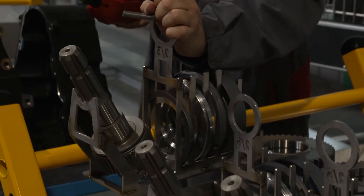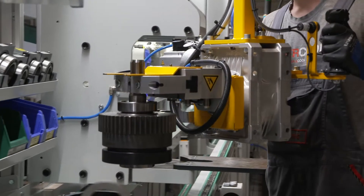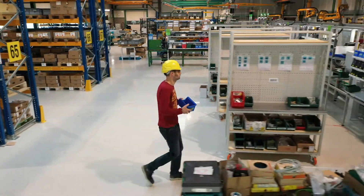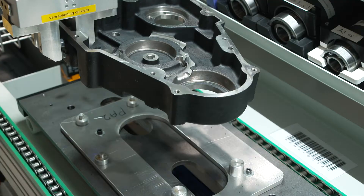Waste in the production process is prevented. Due to the first-time-right principle, interventions during the assembly phase are virtually unnecessary. Short lines of communication and specialization of our employees ensure maximum effectiveness. This working method is also known as LEAN.